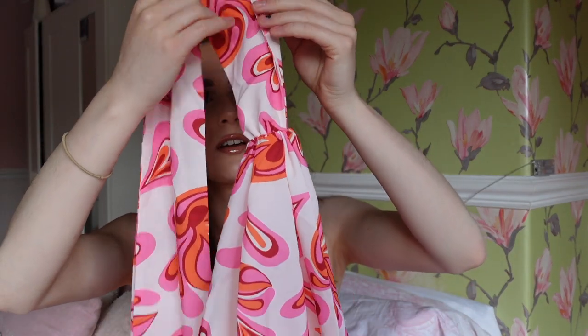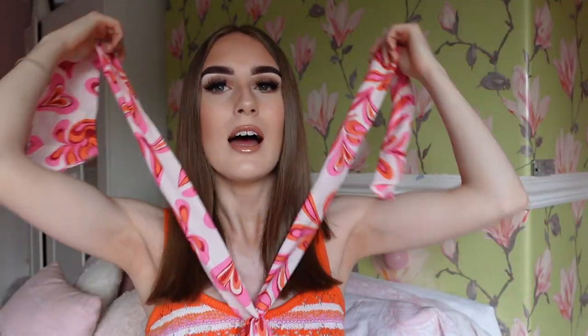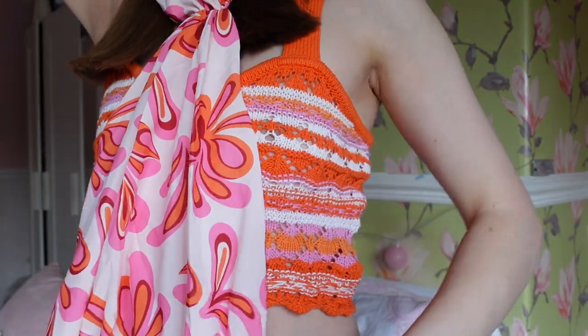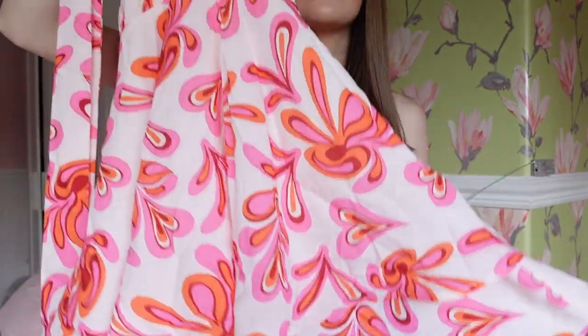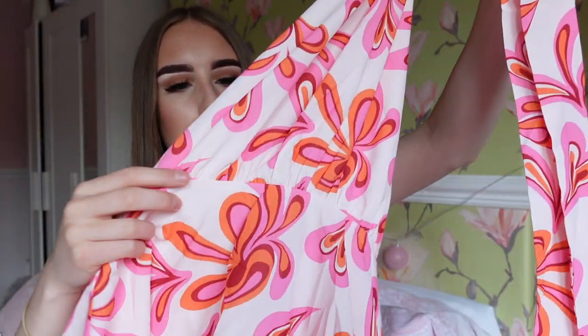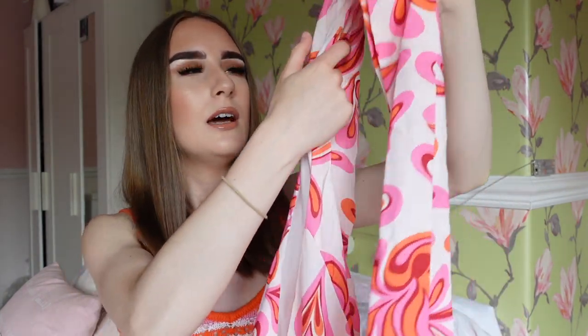Then we have a dress, which was in the sale. It's called the Retro Print Mini Halter Dress, in a size extra small. It was 30 pounds and I got it for 15 pounds - basically half price, which is really good. The print is so cool! It has a halter neck that you tie up around your neck. I've never had a halter neck dress before and I'm into retro clothing at the moment. It is very flowy with a couple of layers, and also zips up at the back.